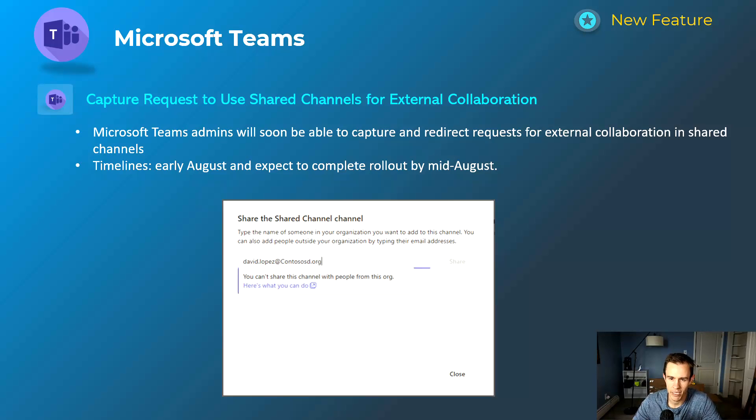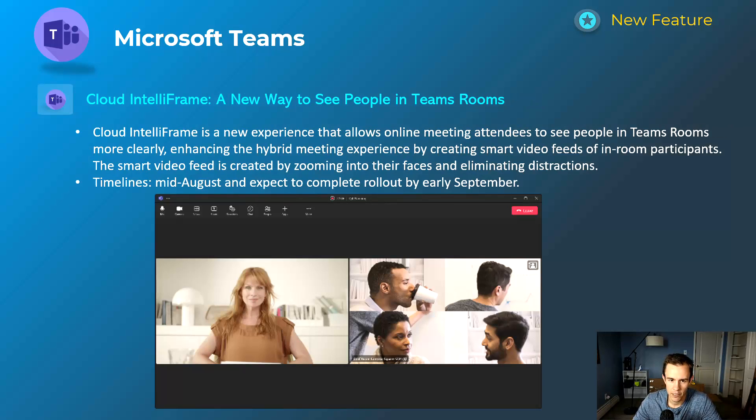Another nice-to-have for those adopting Teams Rooms is Cloud IntelliFrame. This gives you a media experience where the camera visualizes the meeting participants who are talking — it has a smart video feed that zooms in on the speaker's face and eliminates distractions, rather than showing a wide view of the entire meeting room. This seems interesting especially if you're leveraging Teams Rooms a lot or have remote hybrid work. This will happen mid-August and be complete by early September.